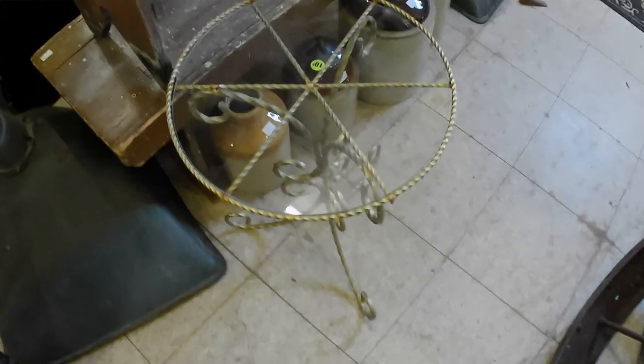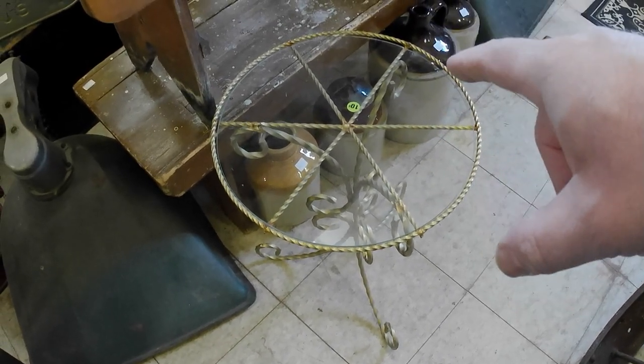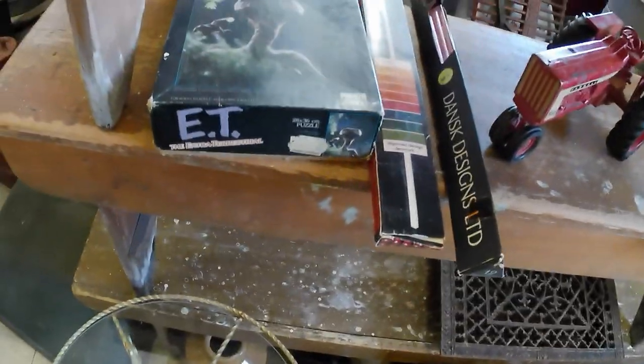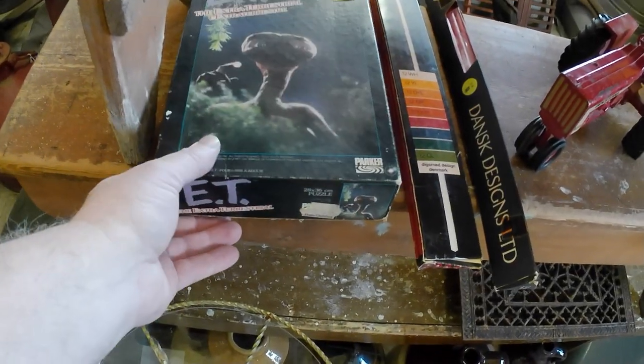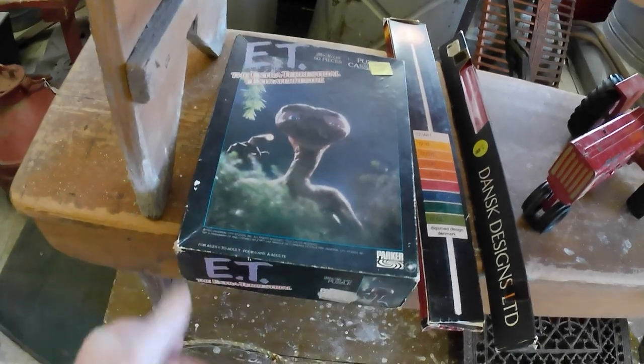I also got this wrought iron table for ten dollars. When I picked it up I noticed there's a little chip in the glass, which is unfortunate, but that's life.